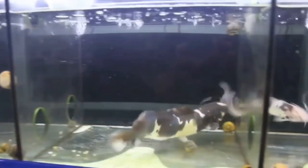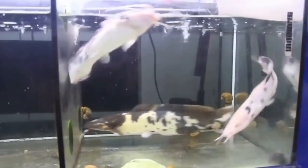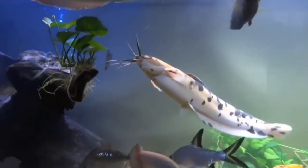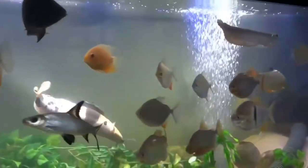You can have a problem with feeding or stress. You should have a tank, water, filter, and a cover. If you have this fish, you can have some problems. The reasons include water and climate conditions.